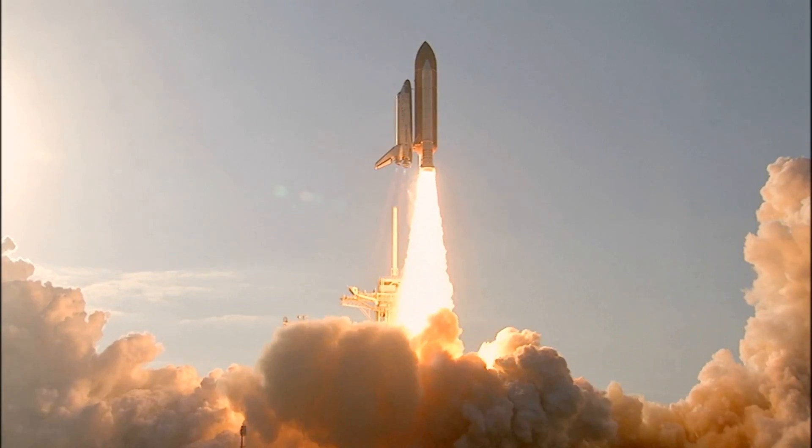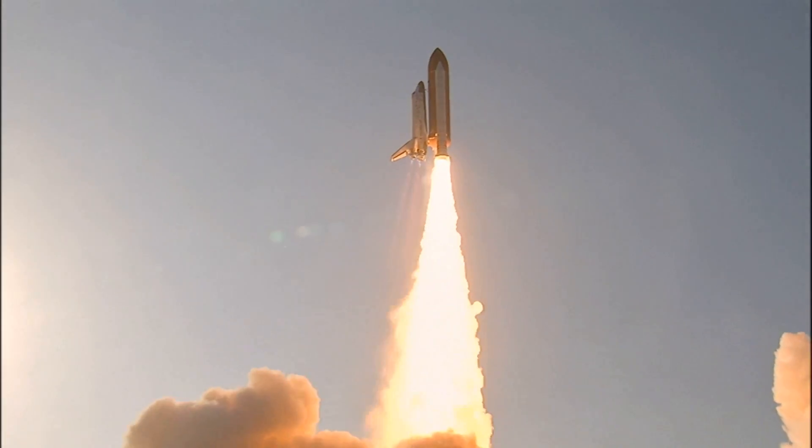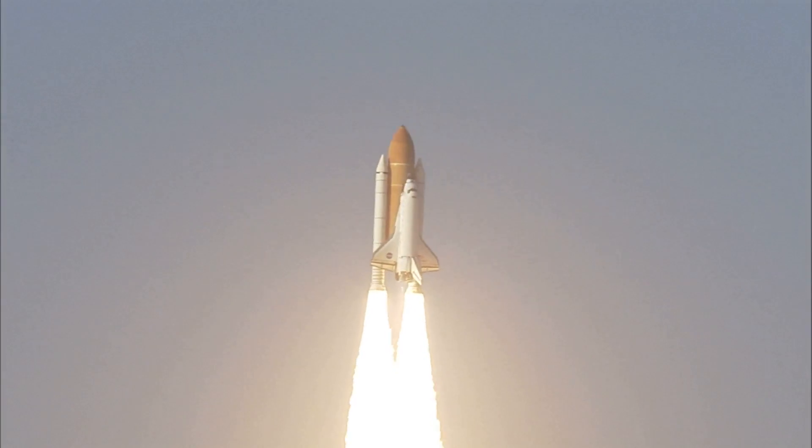A tribute to the dedication, hard work and pride of America's space shuttle team. The shuttle has cleared the tower.